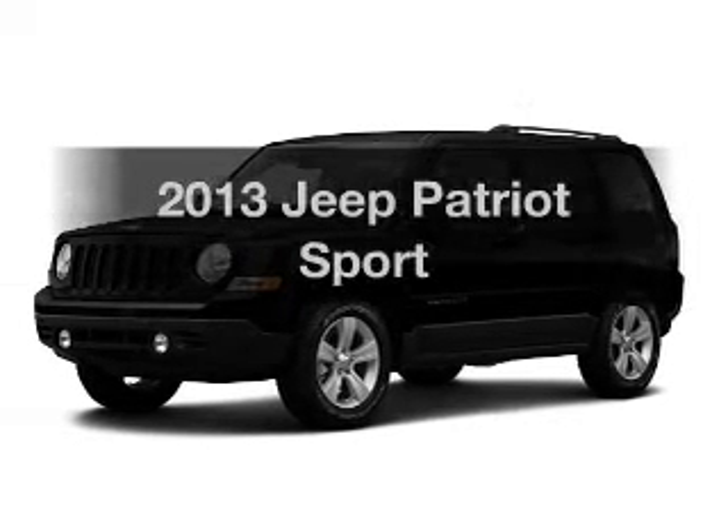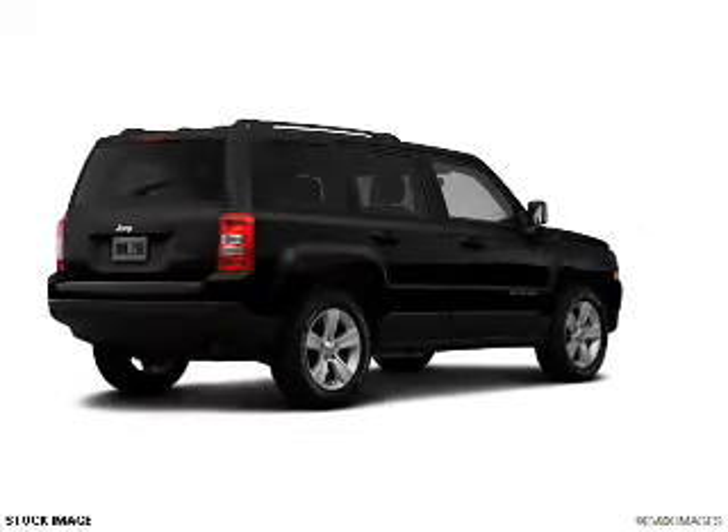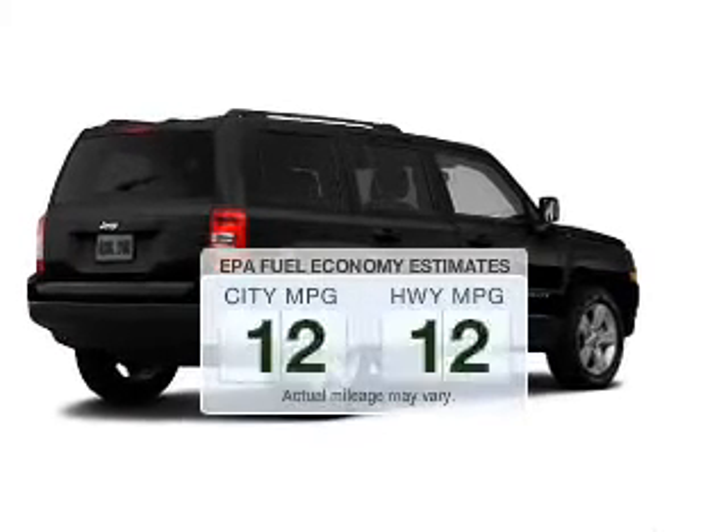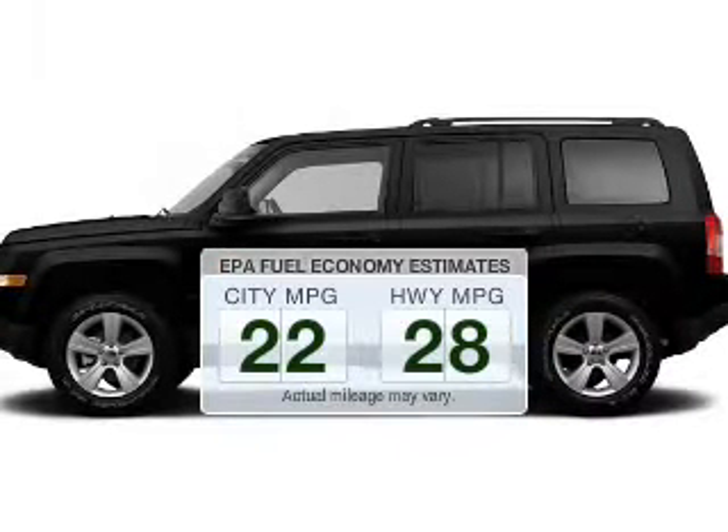Introducing the 2013 Jeep Patriot. If you're looking for an automobile with great attributes, look no further. Run all over town and back home again without worrying about filling up when driving this fuel-efficient ride.